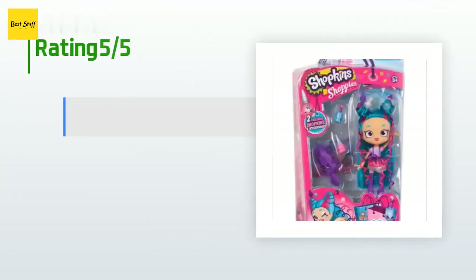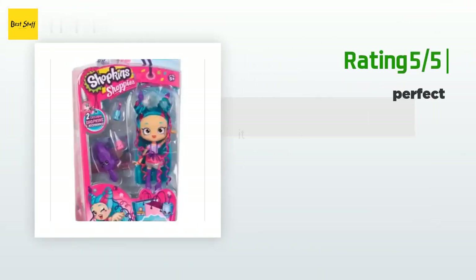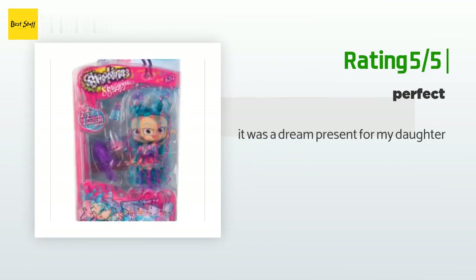There are 35 customer reviews for this product and the average rating is 4.9 stars. A customer said: "My daughter loves this." Another happy customer said: "It was a dream present for my daughter."